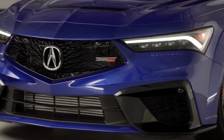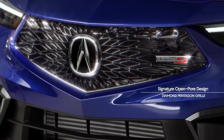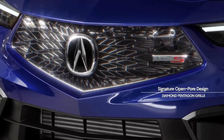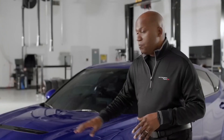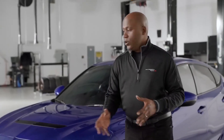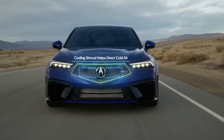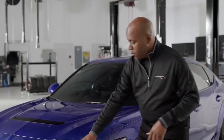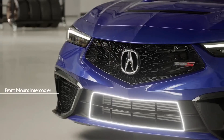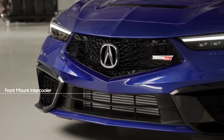As we look further down below, you'll see this exclusive front fascia for the Type S, with our signature open-pore design for the Diamond Pentagon grille. What's unique is it's actually a two-piece design. Behind that grille is a cooling shroud, which helps to direct cold air up through the grille and even through the vent in that hood. Further below, you'll see the opening for the front mount intercooler, as this is a high-performance turbocharged engine.